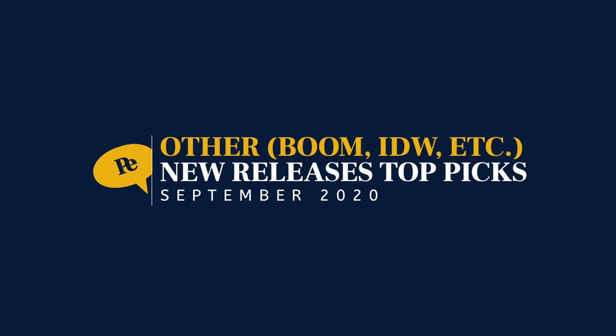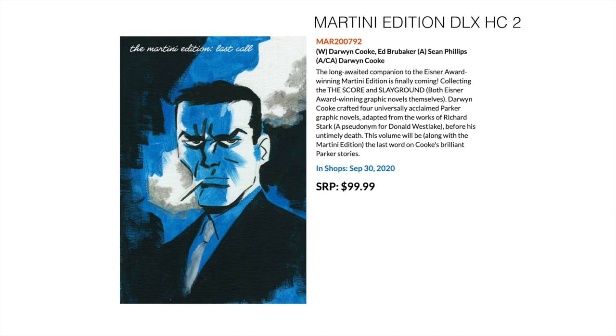Let's move on to other publishers — basically Boom, IDW, Fantagraphics, Top Shelf, First Second Comics, etc. — where I'll pick the top things. The first is the long-awaited second Martini Edition, a deluxe hardcover normally in a slip case and vastly oversized. This is from the late Darwyn Cooke, with Ed Brubaker and Sean Phillips also involved. This is the Eisner Award-winning Parker series in collected edition format, covering The Score and Slayground — the third and fourth Parker books that Cooke covered.